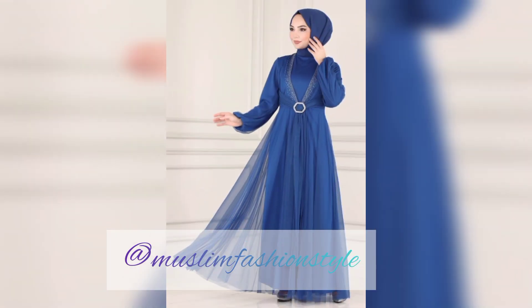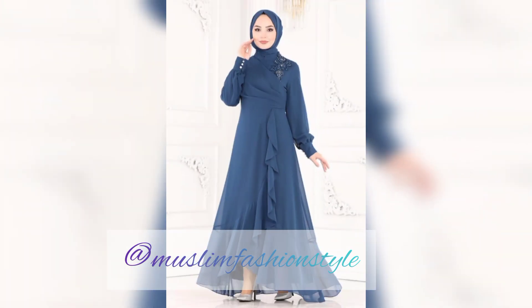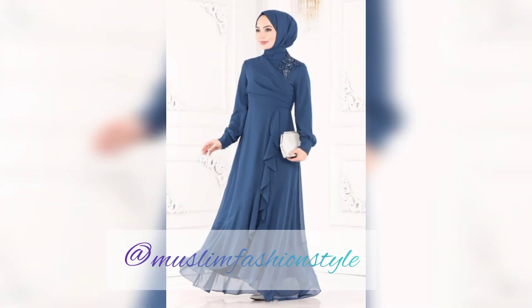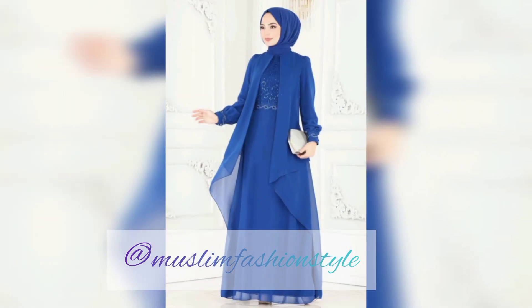Different hijab designs and back-style maxis are shown. Features include one-sided layers, front embroidery and pearl designs on black and blue maxis. Blue is my favorite color — sky blue, navy blue, and dark blue — and I love the embellished detailing on these designs.